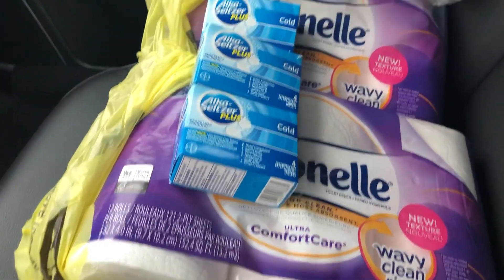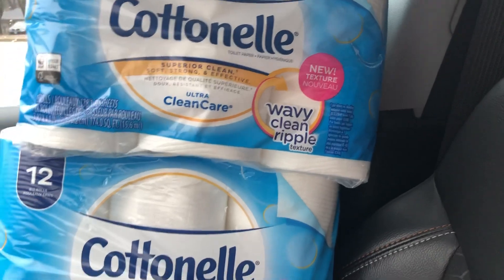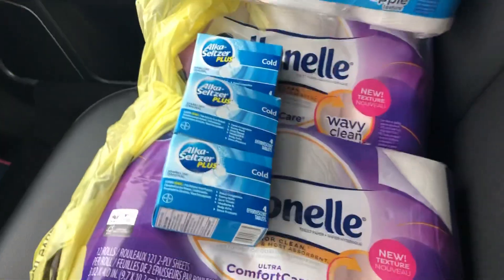Hey guys, welcome back to Christina Explains It All. This is really quick because I have no time. I legit have things that I need to be doing right now. But I had to do this because to me, this is a quick run deal. Not every deal has to be set up super perfect. Sometimes we just got to get it how we live.